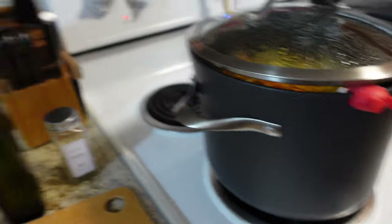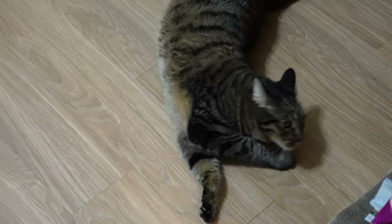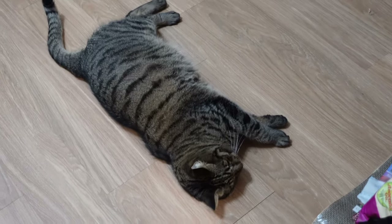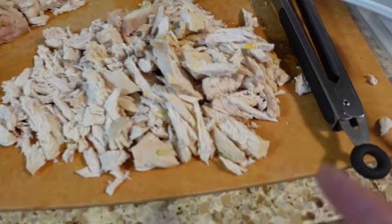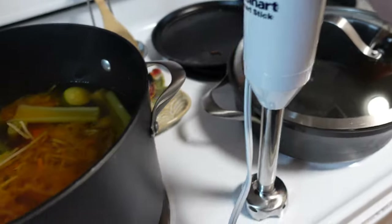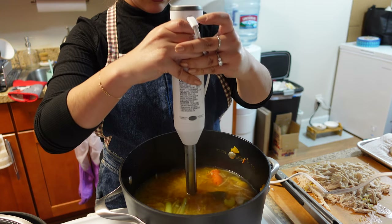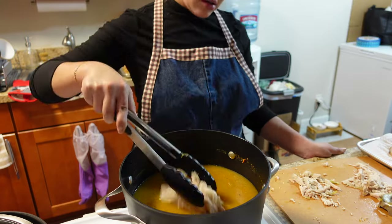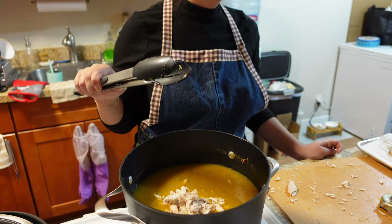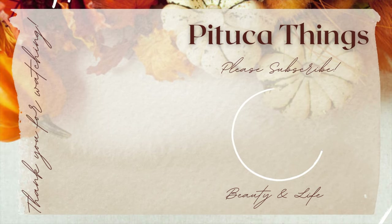The soup is almost done. I have the chicken shredded — I tried to shred it but I don't have the patience so I just cut it into pieces. Here's the soup ready to go, and I have my immersion blender — the little hand blender thingy. We're going to blend it all up to make it a creamy soup and then add the chicken back in.